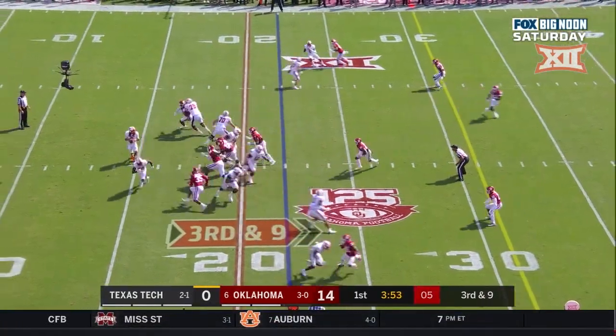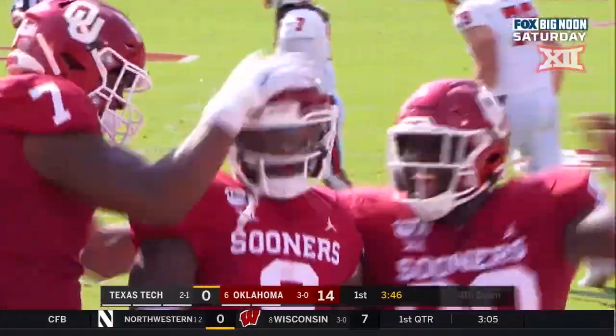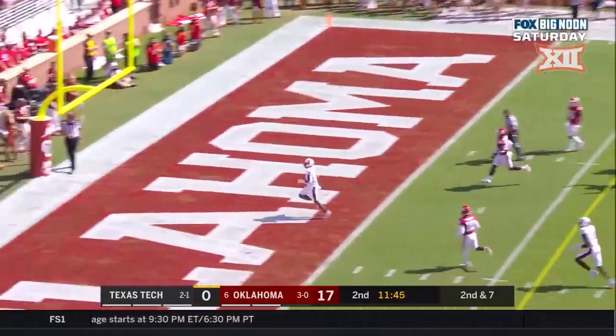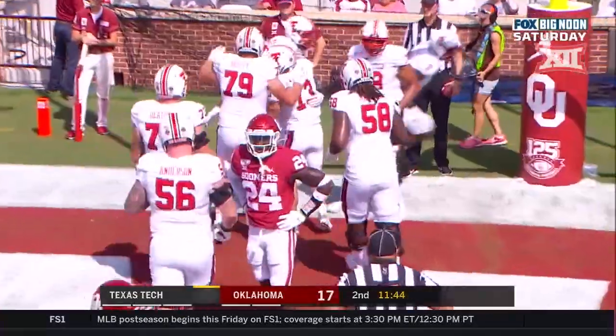Third down and nine at the 22 — touchdown OU, Duffy — and he's sacked by Kenneth Murray. They'll give it to Shine — touchdown Raiders! 13 yards, Armand Shine, and Texas Tech is on the board.